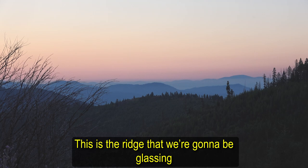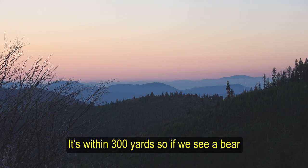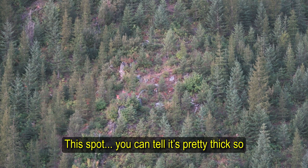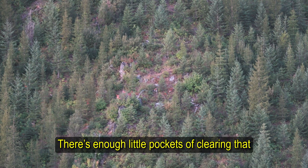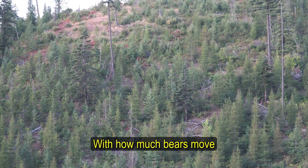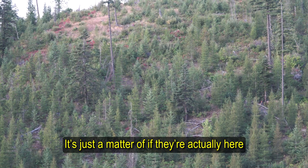This is the ridge that we're going to be glassing. We're not very far — it's within 300 yards, so if we see a bear it's game on. This spot is pretty big, so these bears have to walk right in the open for us to catch them. There are enough little pockets of clearing that if there's a bear here, with how much bears move, we should be able to get a glimpse of them. It's just a matter of if they're actually here.